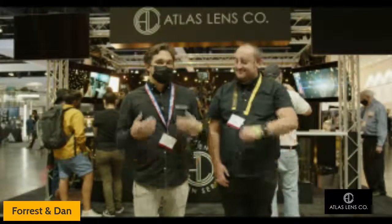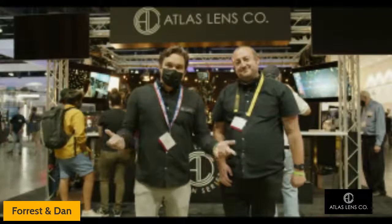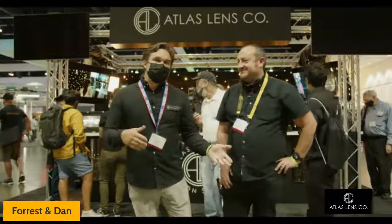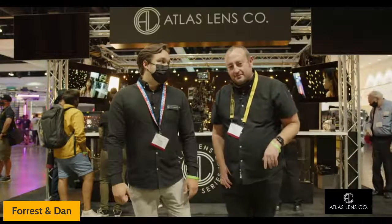Welcome to Cine Gear 2021! This is Atlas Lens Co. I'm Forrest Schultz and this is Dan Canes. We are coming at you live from the Atlas Lens Co booth, Booth 701. If you can make it in person, we're here all day today as well as tomorrow — we want you to come visit.